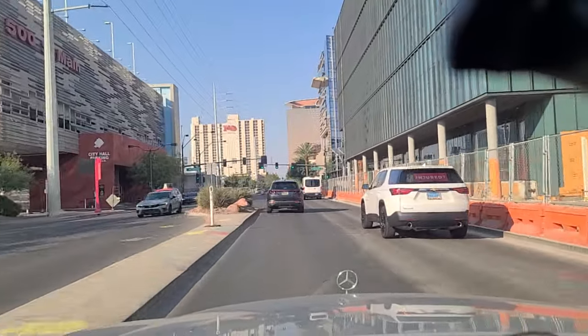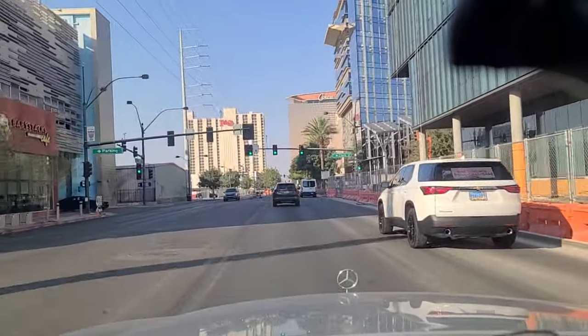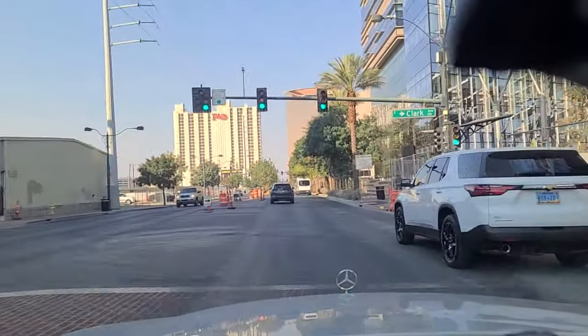You can see the Plaza Hotel and Casino there in front of us. That was the one that doubled for Biff's Pleasure Palace in the second Back to the Future movie.